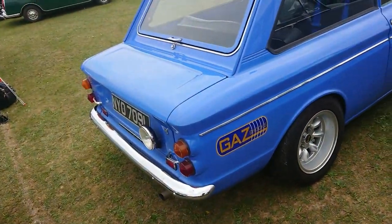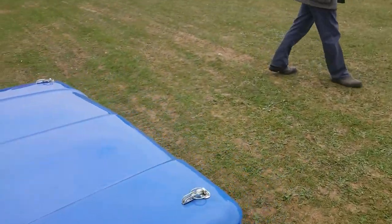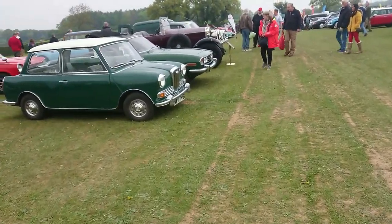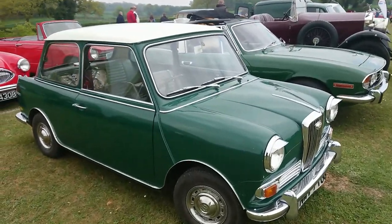1972 to 1973 Hillman Imp — this one looks like a very fast Imp. Another Wolseley — like the one we saw earlier on — 68-69 registration, quite a late one.